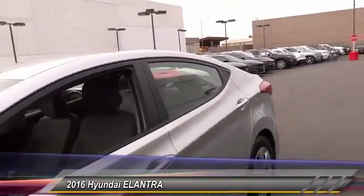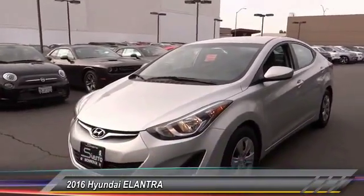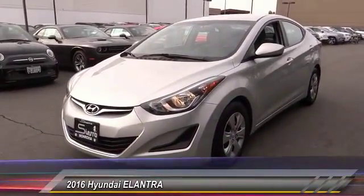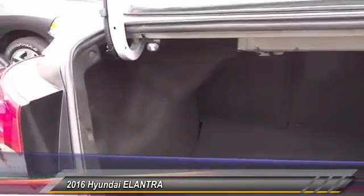This vehicle has less than 40,000 miles. Here are some of this vehicle's great options: air conditioning, AM/FM stereo radio. Take this vehicle for a spin and see why so many shoppers are now proud owners.